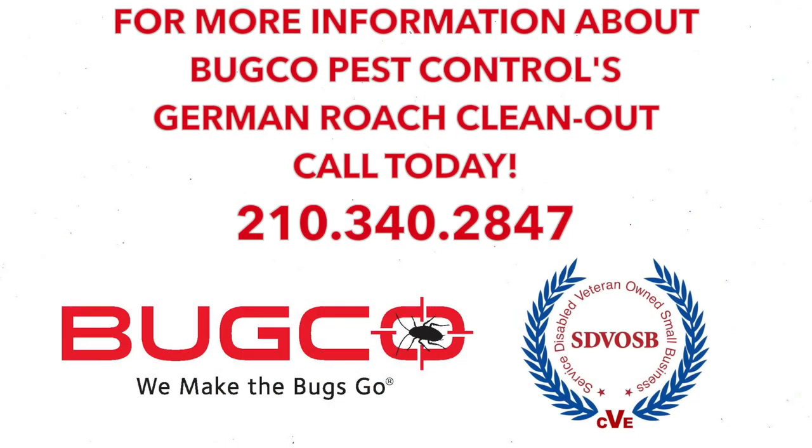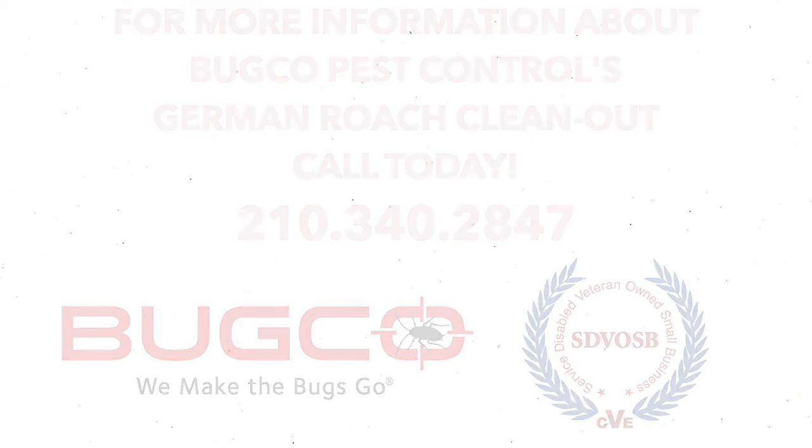If you have any additional questions or would like to schedule an appointment, please call us at 210-340-2847 or visit us at www.bugcosa.com. Thank you.